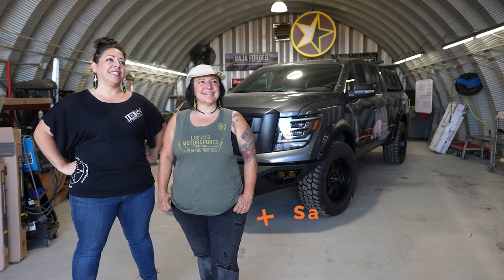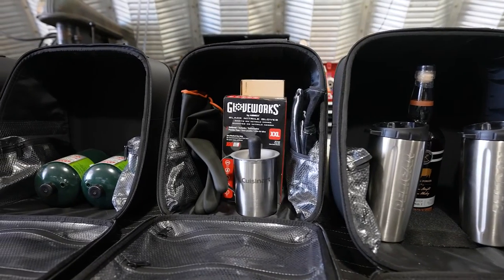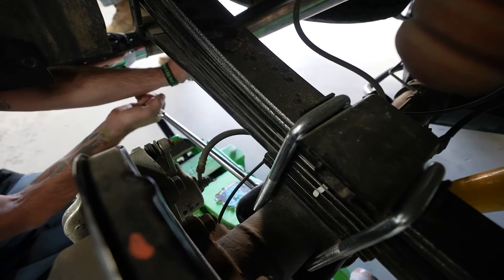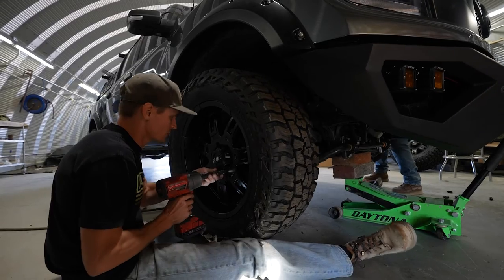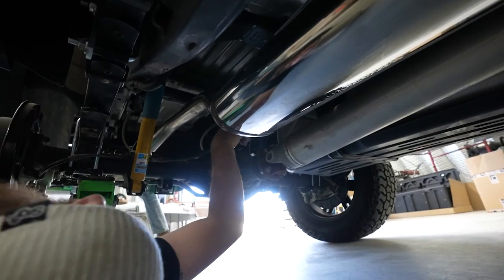Hi, I'm Teresa Contreras, President and Designer of LGE CTS Motorsports. And I'm Sarah Morrison, Vice President of Parts and Accessories from LGE CTS Motorsports. We just built this Nissan Titan for Peg Leg Porker for all their mobile barbecue work. He's doing a little bit of off-roading too, so he wanted something that could function on and off-road. We have the Hellwig suspension on there to help with that extra load for the trailer, and we added a Magnaflow exhaust for some extra power.